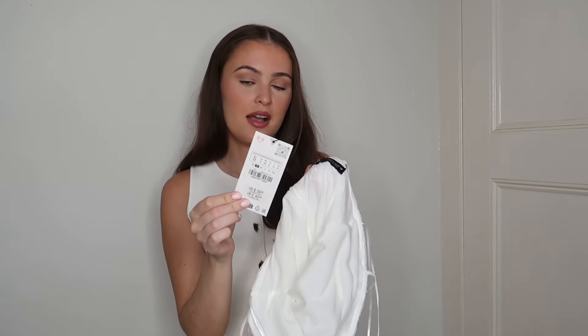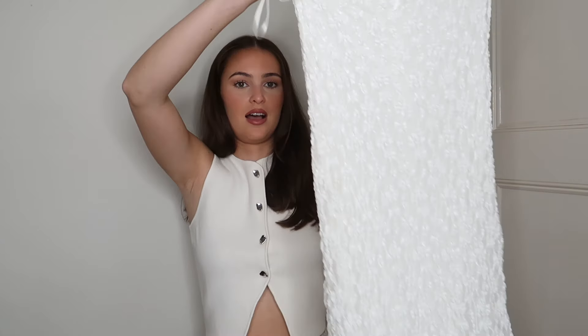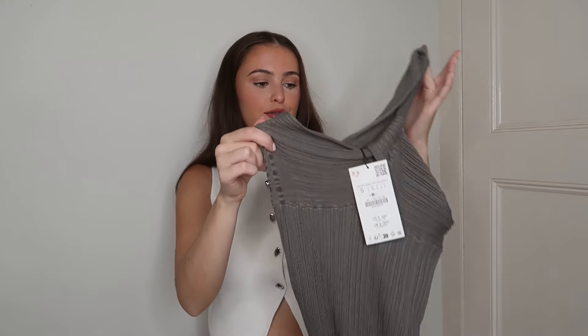I got this in a size small — you could even go down to an extra small. I'm normally a size small, but because my waist is small and my hips are bigger I had to get an extra small in the skirt, and even that was difficult. Zara sizing can be very off, but the size small fits me perfectly in this dress. I could probably get away with an extra small if I wanted it really figure-hugging, but this is very comfortable. It was £45.99.